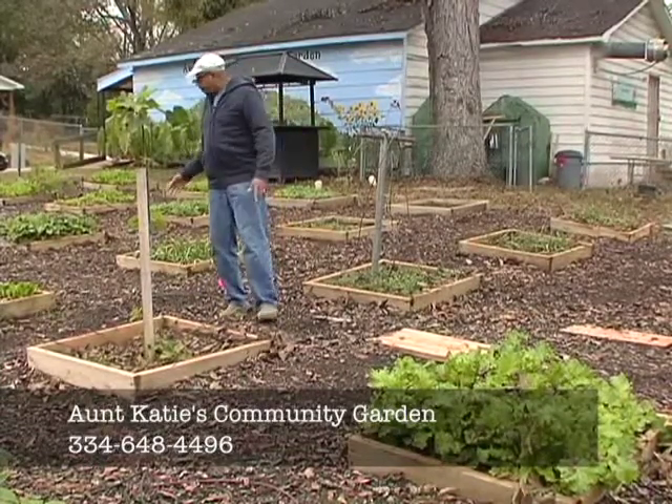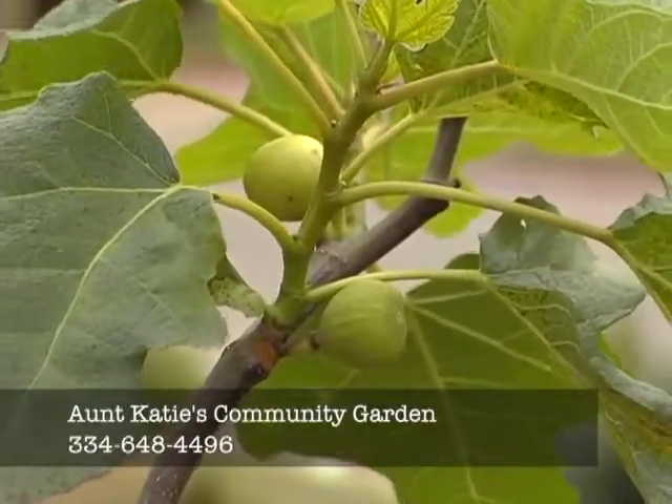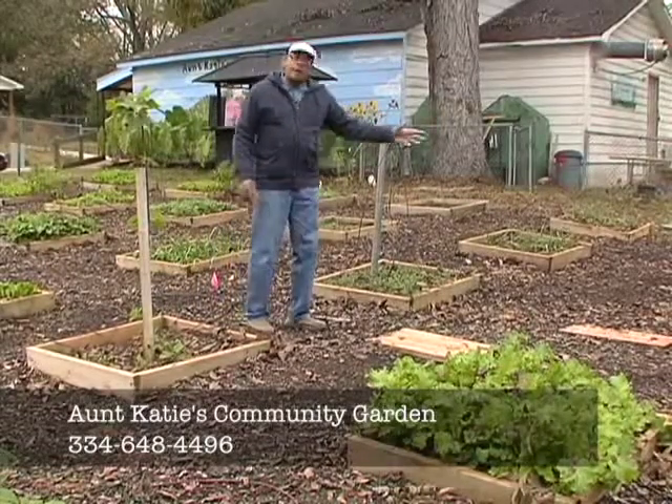Out here today we have mustards and romaine lettuce, fig trees, grapes, blackberries, strawberries, and blueberries.